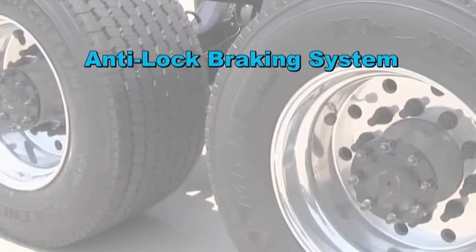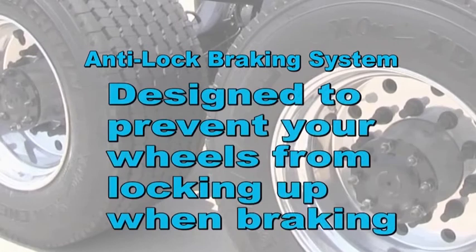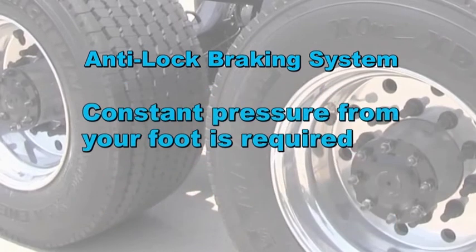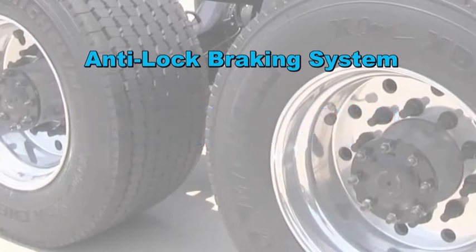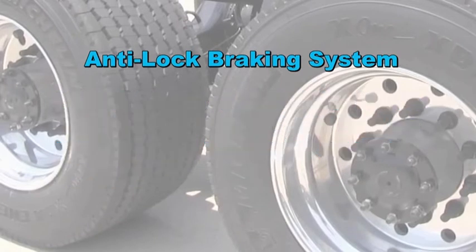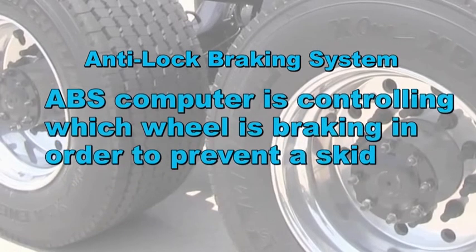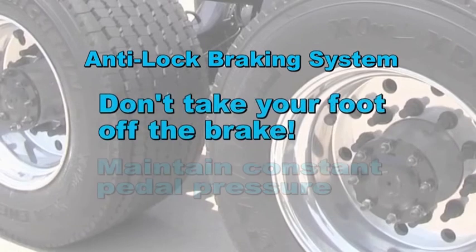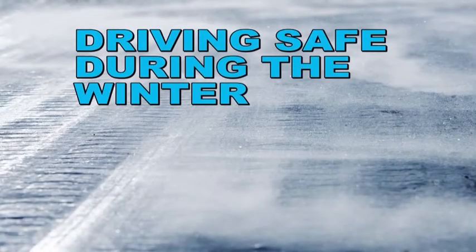Let's talk about the anti-lock braking system. ABS is designed to prevent your wheels from locking up when braking. A constant pressure from your foot is required. ABS systems have been a proven enhancement to stopping a vehicle in poor conditions. When the ABS engages, you'll hear a rumble from the brakes and the brake pedal will vibrate under your foot. The ABS computer controls which wheel is braking to prevent a skid. Resist the temptation to take your foot off the brake while the ABS is engaged — maintain constant pedal pressure.